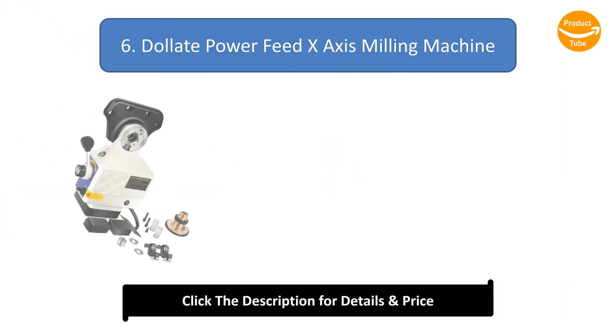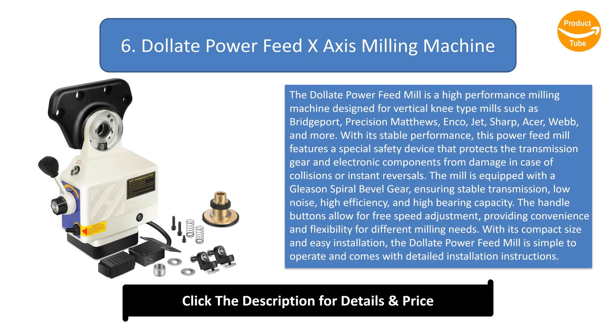Number 6: the DOL8 Power Feed X-axis Milling Machine. It is a high-performance milling machine designed for vertical knee-type mills such as Bridgeport, Precision Matthews, Inco, Jet, Sha, Acer, Web, and more. With its stable performance, this power feed mill features a special safety device that protects the transmission gear and electronic components from damage in case of collisions or instant reversals.